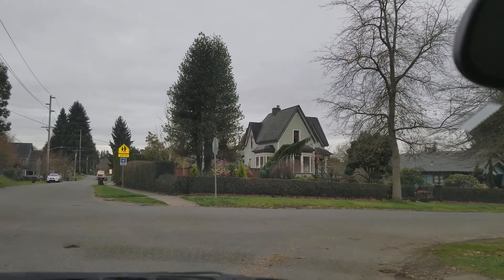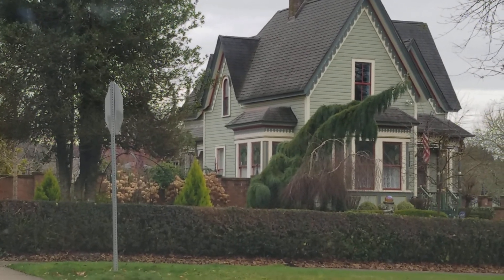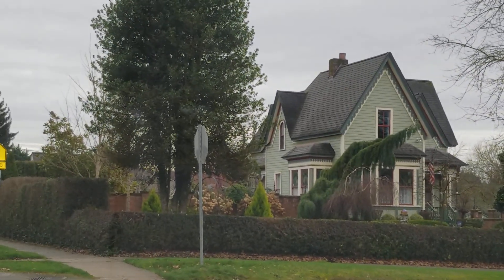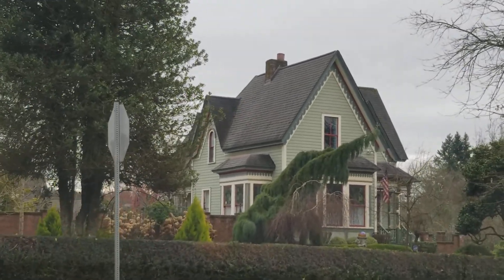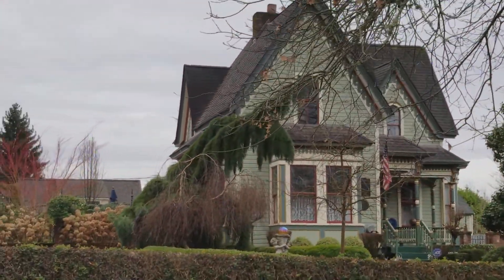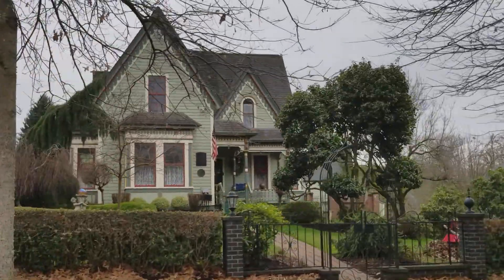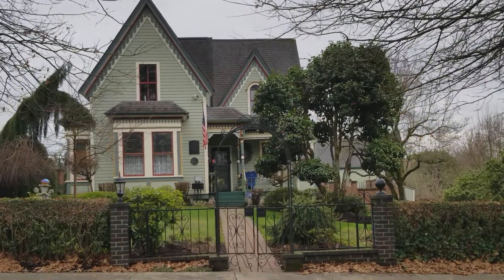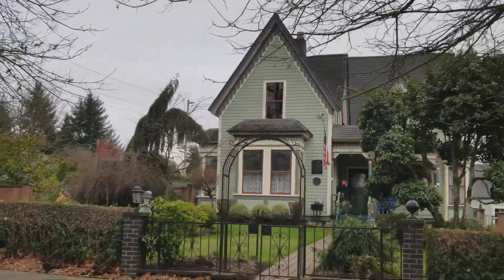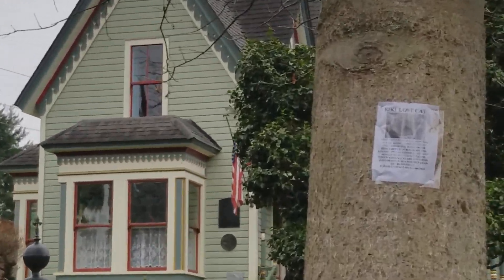We usually see a lot of dilapidation, but this individual bought this house and fixed it up totally and completely, down to the very last detail. It is nice to sometimes just appreciate really nice workmanship and really appreciate beauty. Hope they find their kitty. Have a great day.